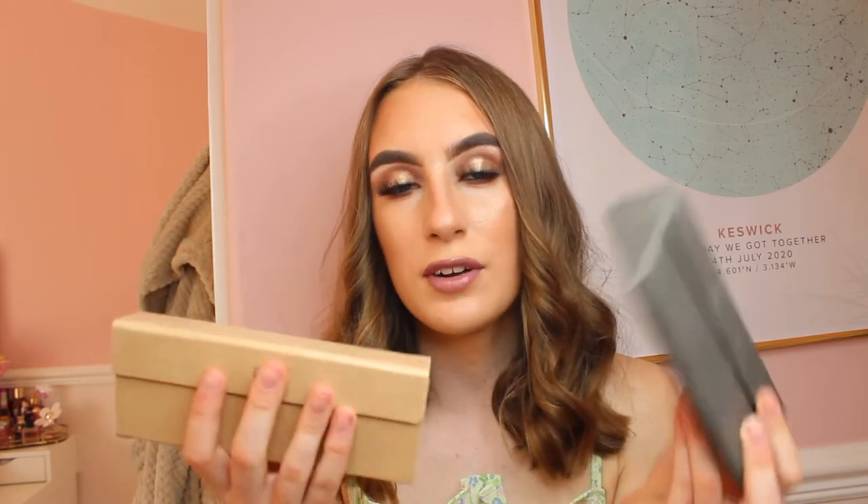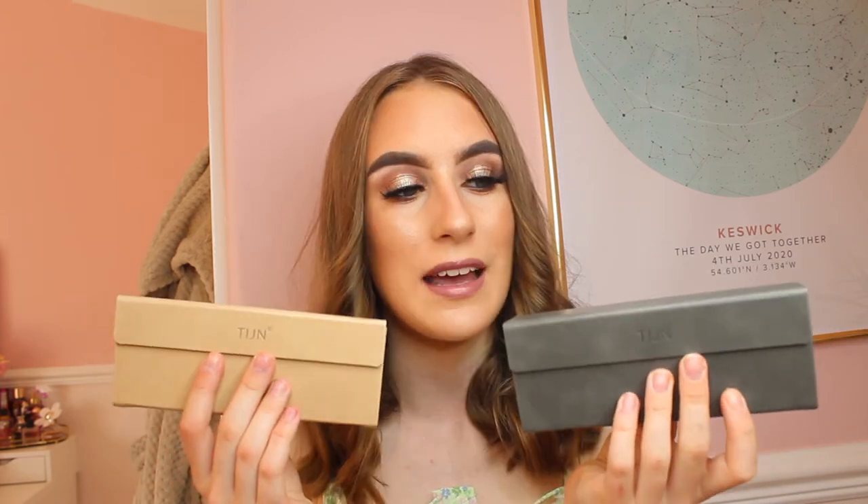Let me tell you about TIJN — they're an online brand that sells accessories, clothes, sunglasses, hats, bags, and shoes. They've kindly gifted me a couple of pairs of sunglasses, a pair of heels, and a pair of blue light blocking glasses. I'm going to start by talking about their sunglasses because oh my god, I am obsessed. I wear sunglasses pretty much all year round since it can be sunny in autumn, winter, spring, and of course summer, and it's important to protect your eyes.